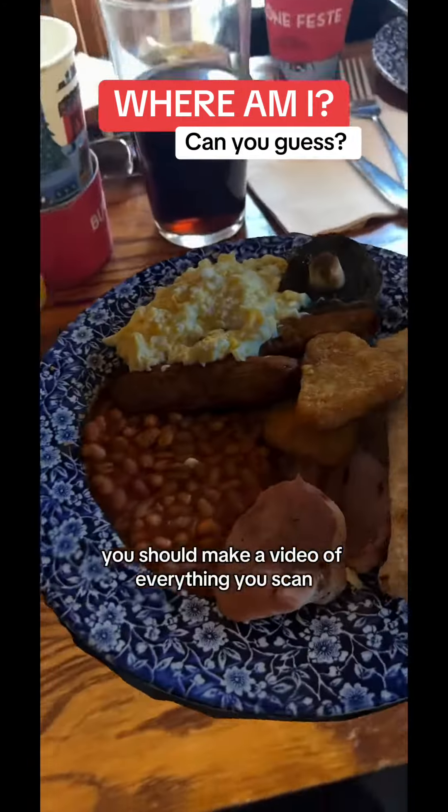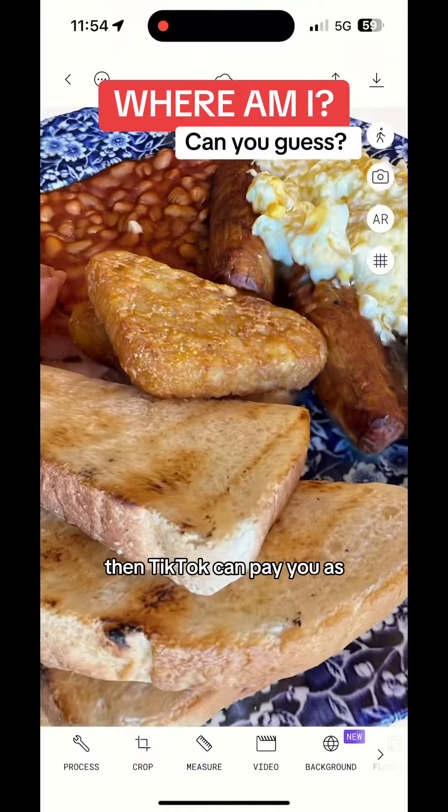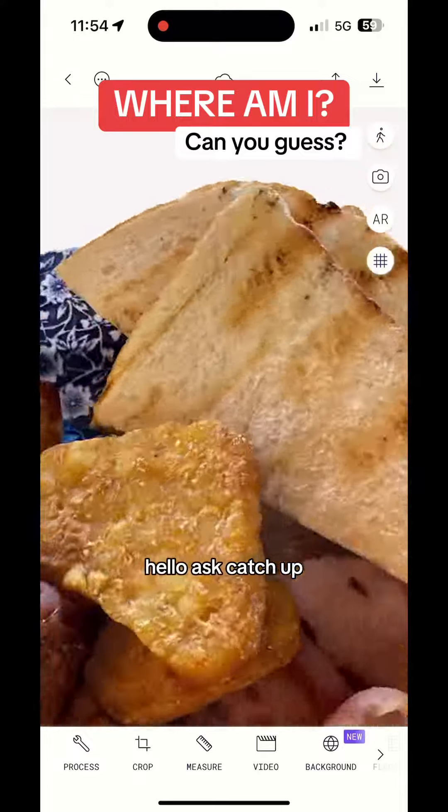Also, you should make a video of everything you scan, and then make a video of everything you sell. Then TikTok can pay you as well, as Sketchfab.